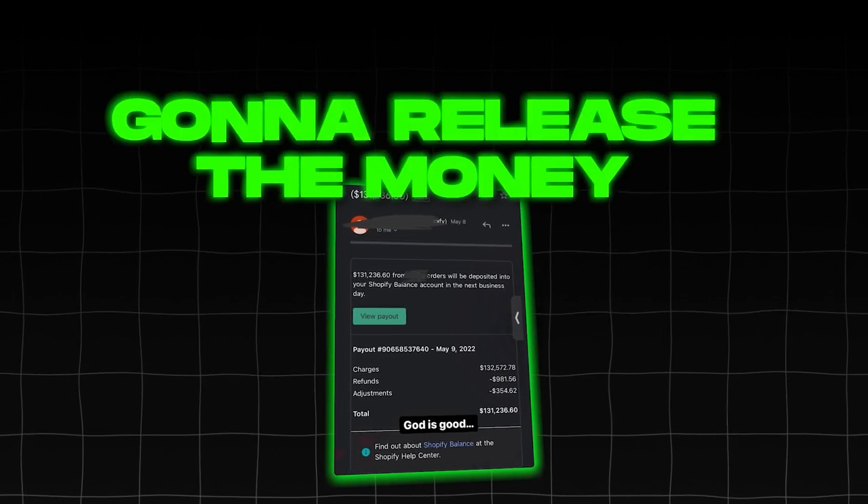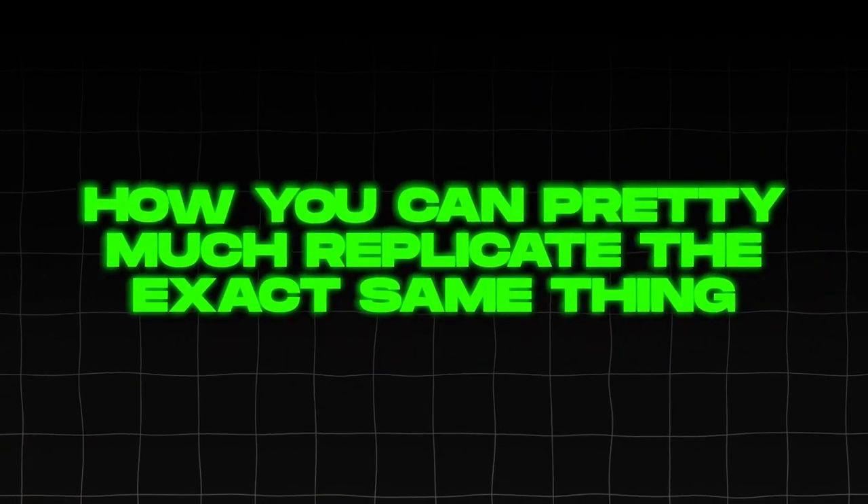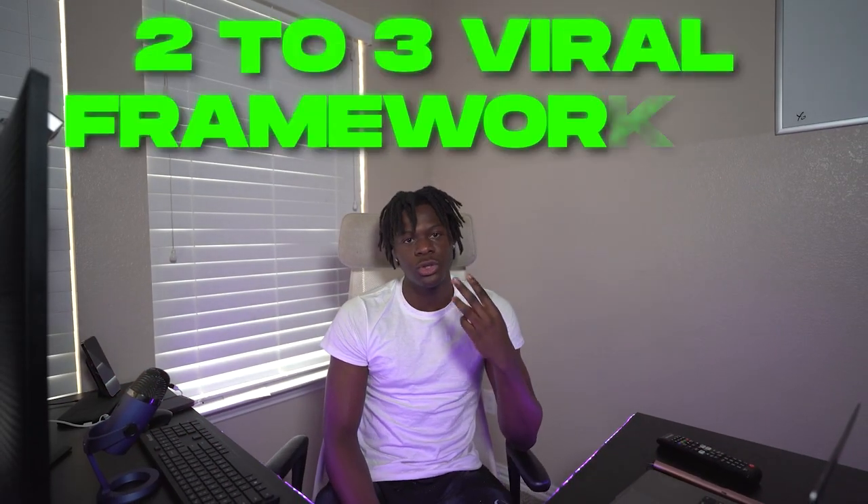Thankfully, after a whole week of them holding my money, they sent me an email saying they're going to release the funds. I was finally able to breathe again knowing I'd be able to fulfill all the orders. Now let me explain exactly why I believe I was able to go viral and how you can replicate it. I found two to three viral frameworks and cycled and repeated them across all my videos. Once you get that tiny bit of momentum, you need to take it and ride it as long as you can.